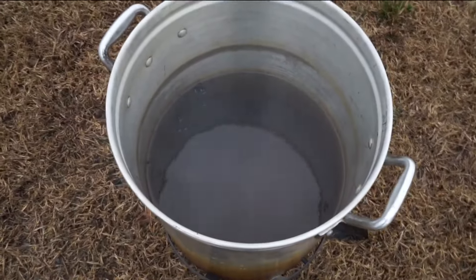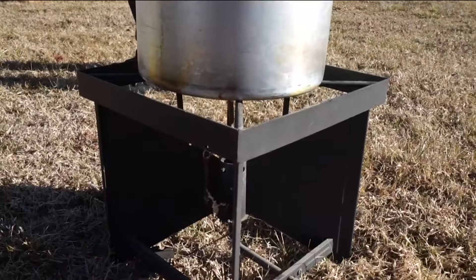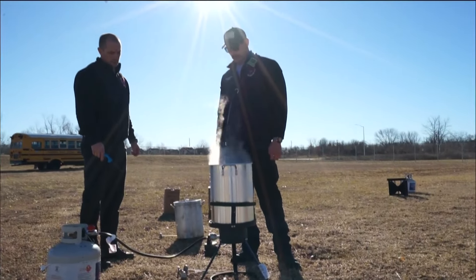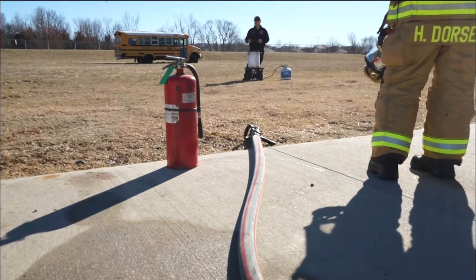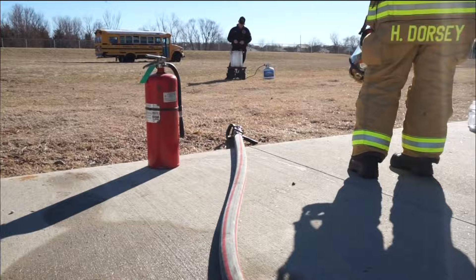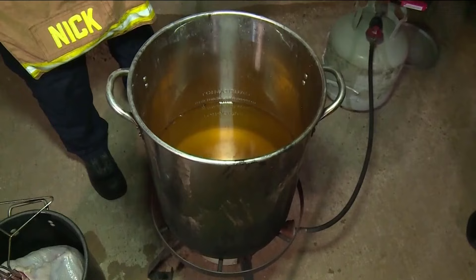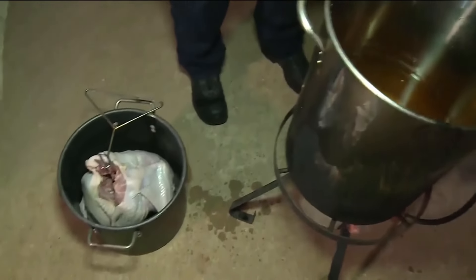There isn't a set distance on where to deep fry the turkey, but Captain Pinkley says at least 10 feet away from your home is a safe option. And it's best to have a fire extinguisher nearby — it's better to have it and not need it, than to need it and not have it. If something goes wrong, you don't want to be scrambling to find the extinguisher.